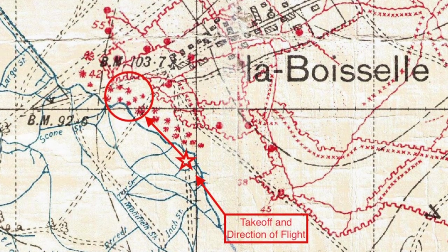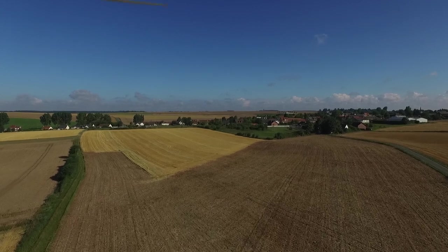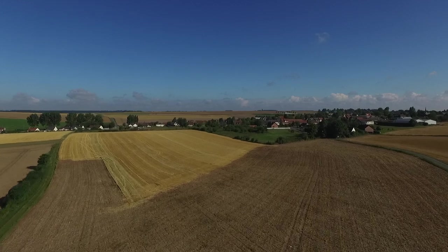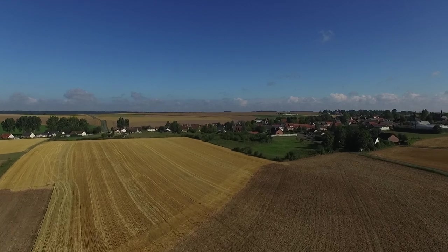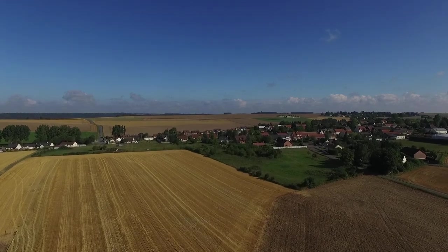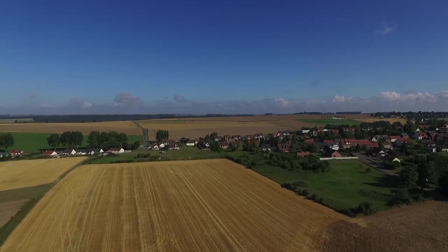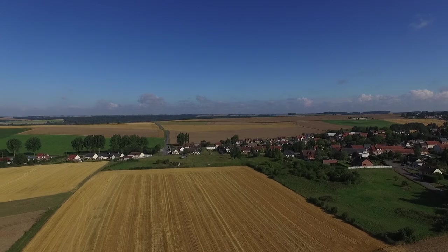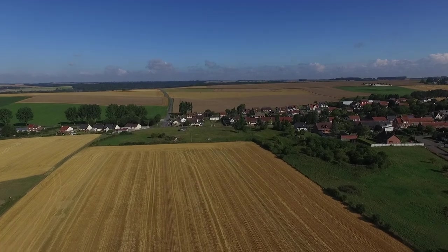This next part of my film was filmed the next morning, so we've got the sun from a different angle. You can see the direction I take off towards La Boiselle. We're over no man's land, going to have a look at some of the minor craters. On those trench maps they're marked by little stars. The reason the main crater, Loch Nagar, is not on those trench maps is because they're dated from June 1916 — a week or so before the crater was detonated. But many of these minor craters in no man's land were detonated through 1915 and early 1916.